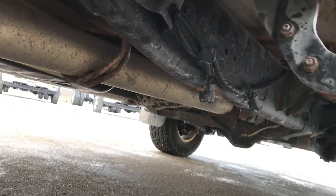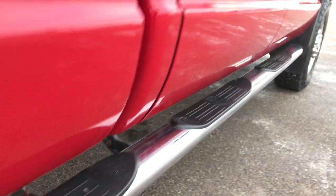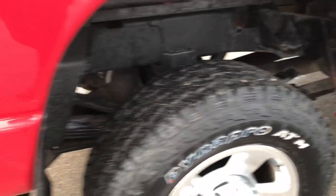You can see that it does have a straight-piped exhaust. I believe this one has the DPF delete.